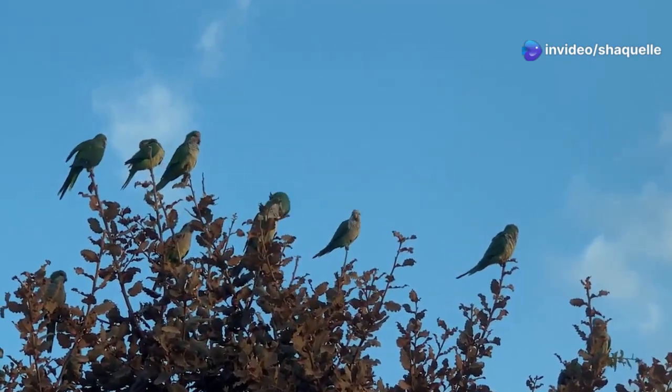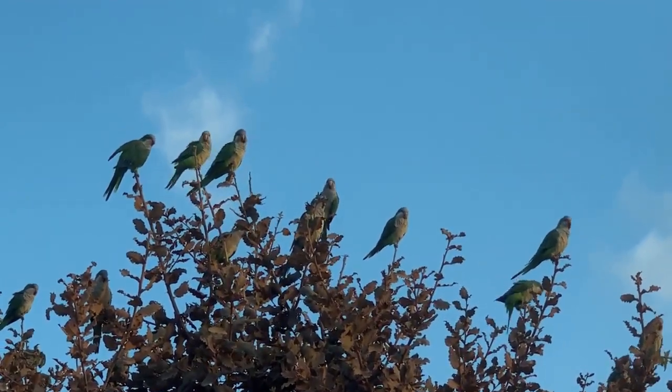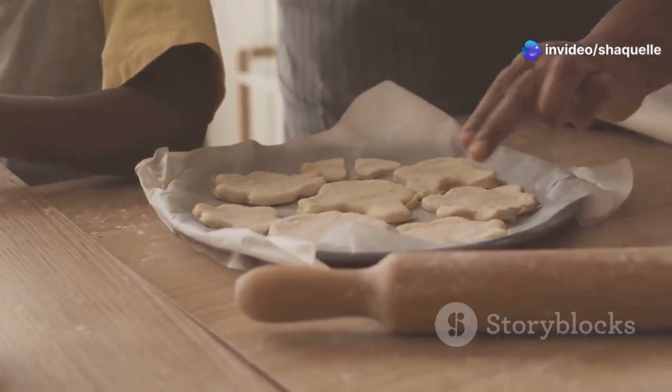For our bird-loving friends, a hypothesis could be: the birds are attracted to that tree because it's bearing fruit. And for our baking enthusiasts, a possible hypothesis could be: cookies spread more on greased cookie sheets than on non-stick ones.